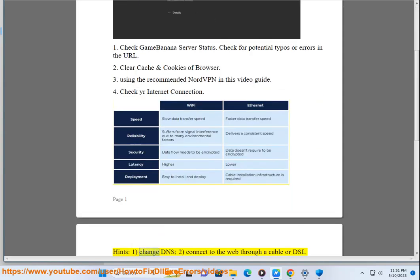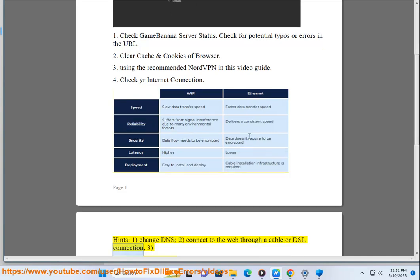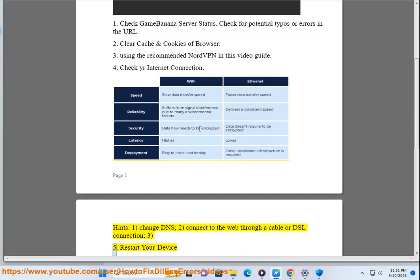Change DNS. Connect to the web through a cable or DSL connection. Restart.